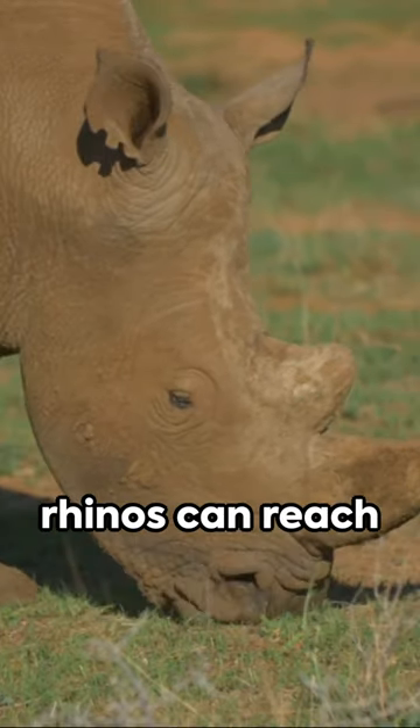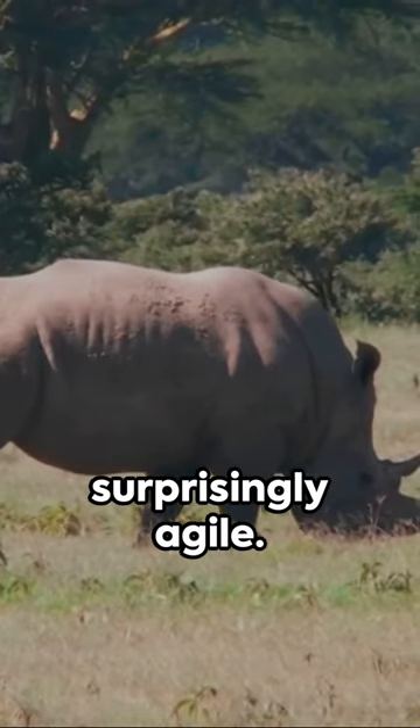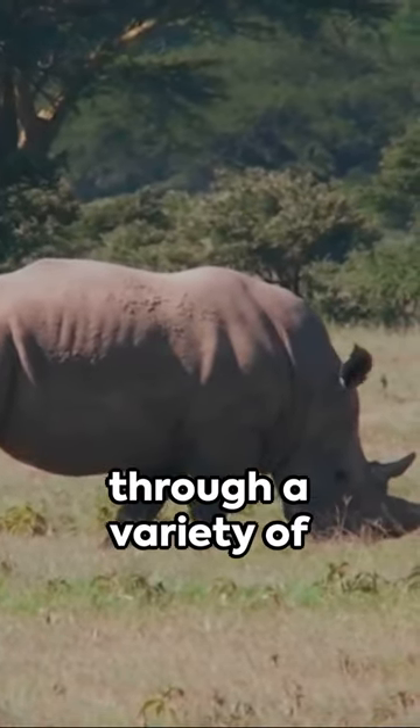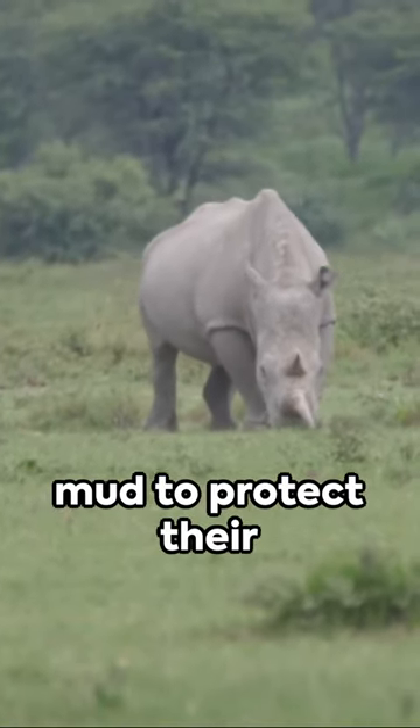Despite their size, rhinos can reach speeds of up to 30 to 40 miles per hour and are surprisingly agile. They communicate through a variety of vocalizations and body language, and love to roll in the mud to protect their skin from the sun.